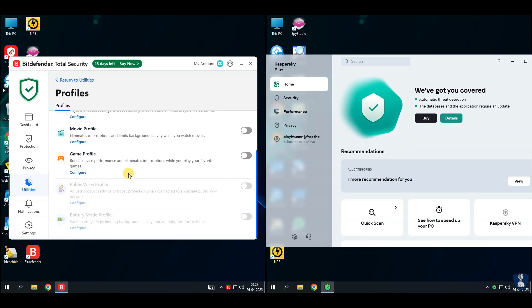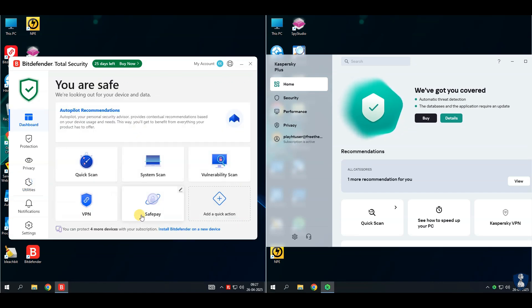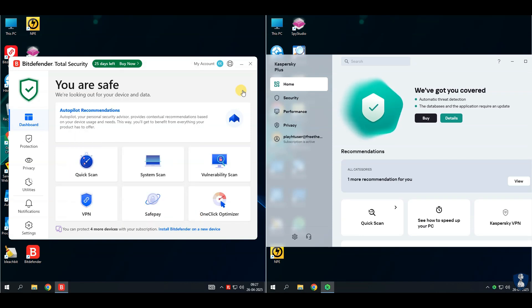Pros: great malware detection and blocking rate; useful extras like system optimizer and anti-theft. Cons: VPN has daily data limits unless you pay extra.